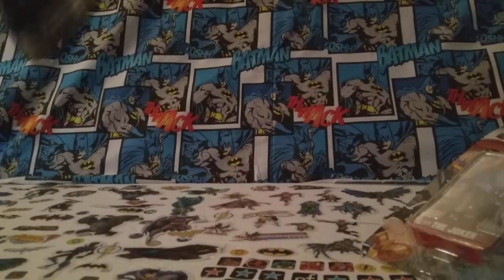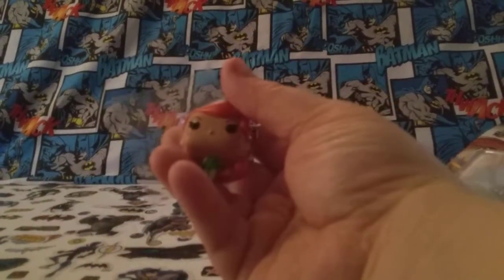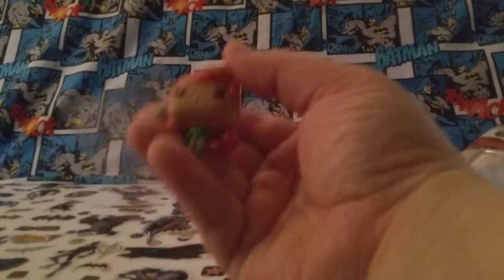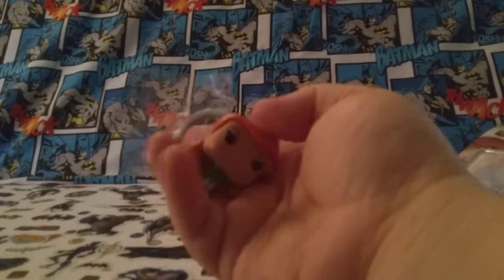Blind bags — I picked up one of these Batman the Animated Series Funko keychains over at Walmart and I got somebody different. As you know, I picked up six of these, so this is my seventh one. I've always got either Batgirl or the Cyborg Batman — this is Poison Ivy.